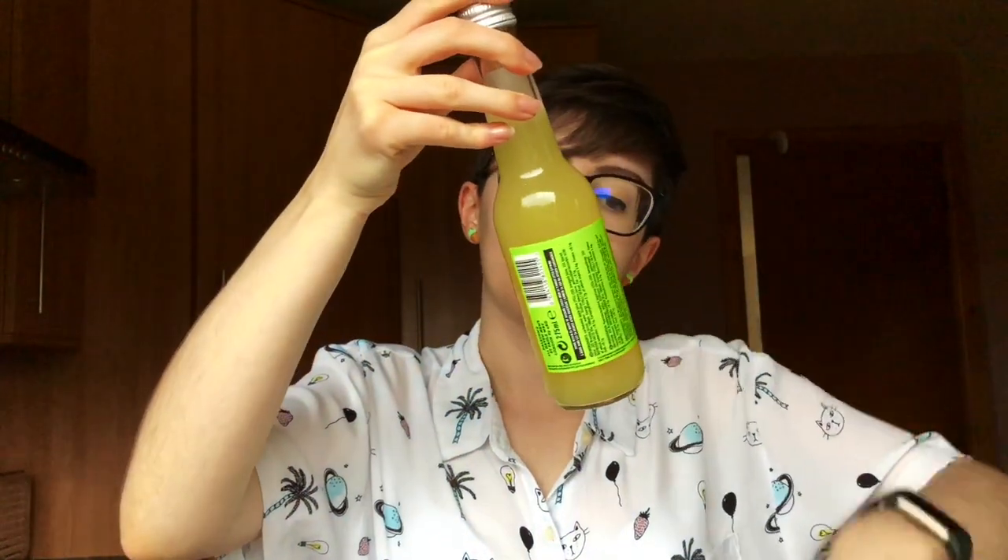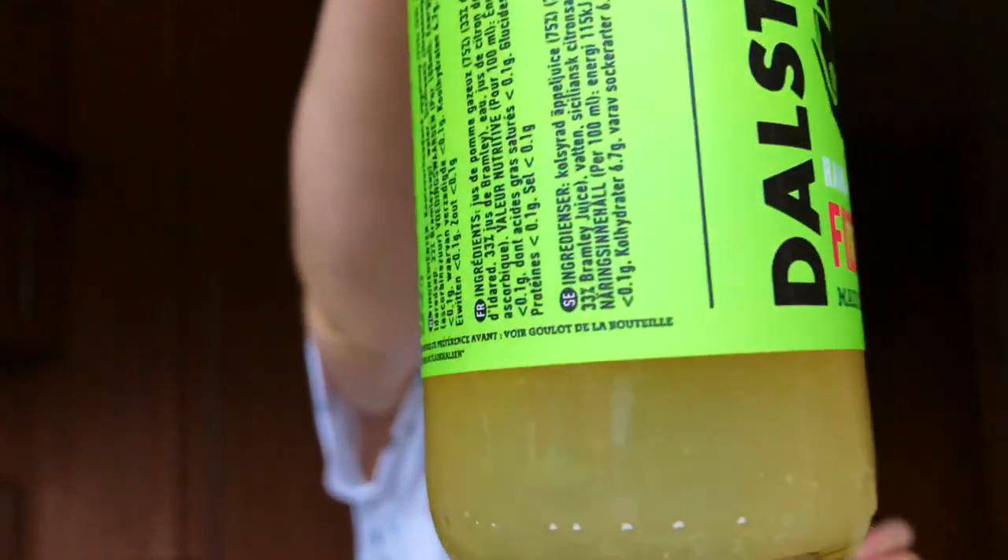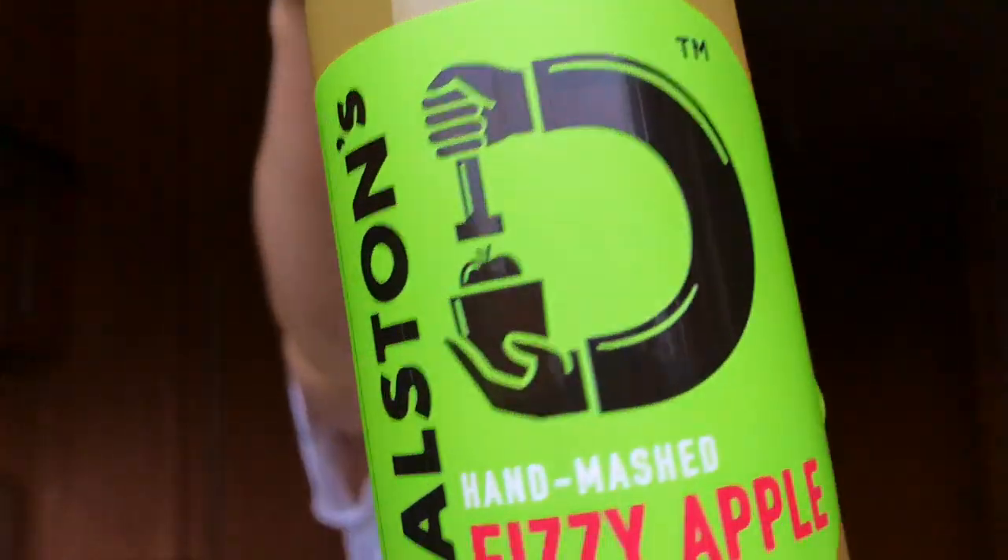This one looks like a bottle of something posh — it's Dalston's hand-mashed fizzy apple. It looks like cloudy apple juice but it's also fizzy. It contains carbonated apple juice from three different kinds of apples, water, lemon juice and antioxidant. There doesn't look like there's any added sugar — it looks very proper and fancy.